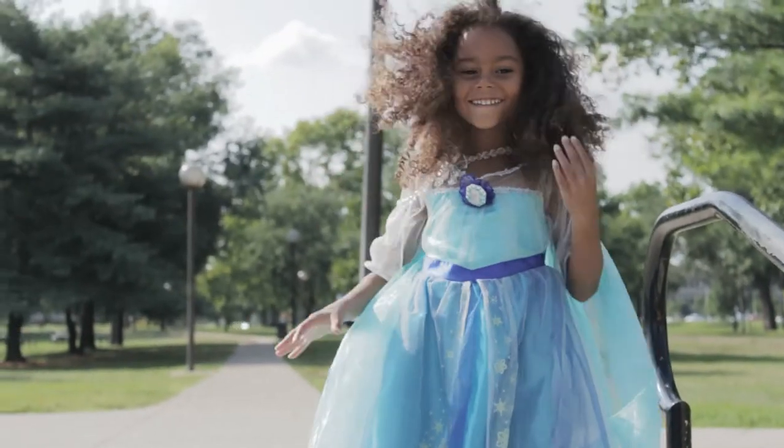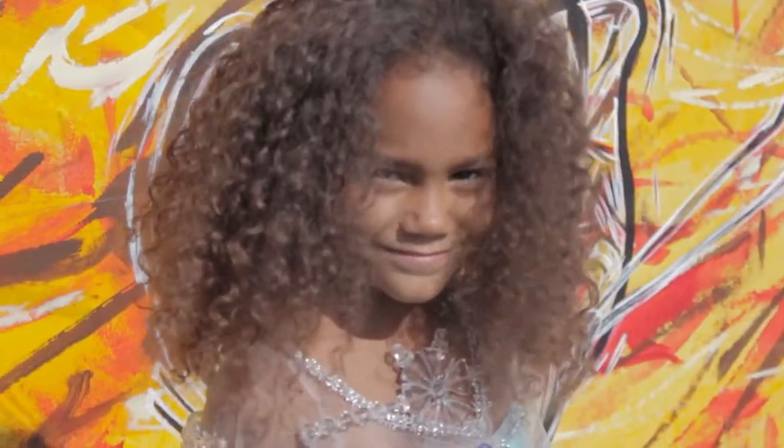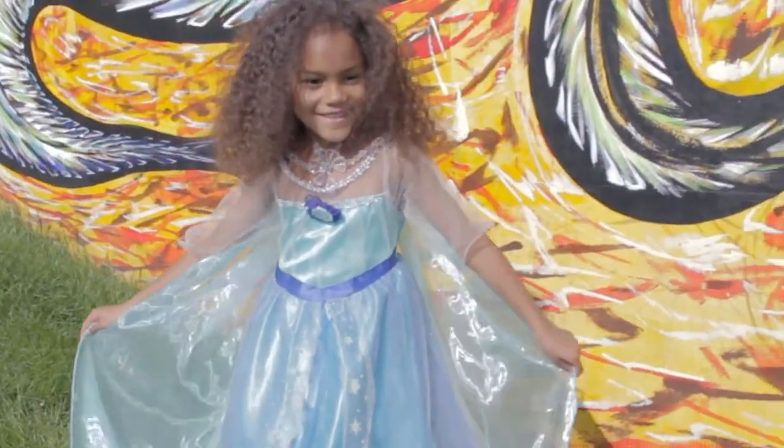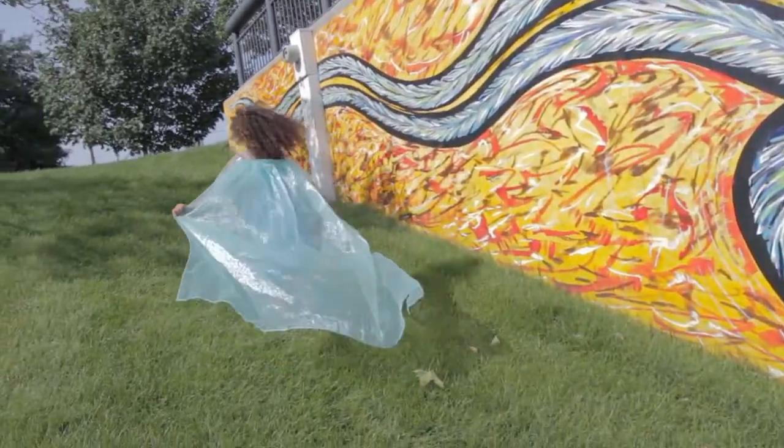Erin is wearing a whimsical cape inspired by the movie Frozen. The sheer flowy cape is great for playing dress up, with its frosty blue hue and snowflake charm adorning the neckline. She's paired it with her favorite costume of her favorite character, Elsa.